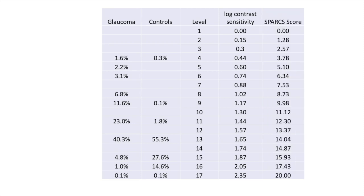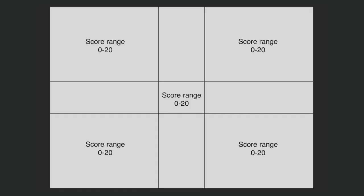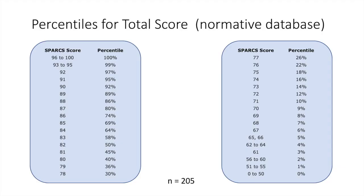The log-based score is then converted into a score out of 20 for each area tested, making a cumulative score out of 100. In our normative database, a score of 90 is in the 92nd percentile, a score of 80 is in the 40th percentile, and a score of 70 is in the 9th percentile. That score of 70 is a very important number — it's often a big differentiator where you start to get worried about disease versus a healthy eye.